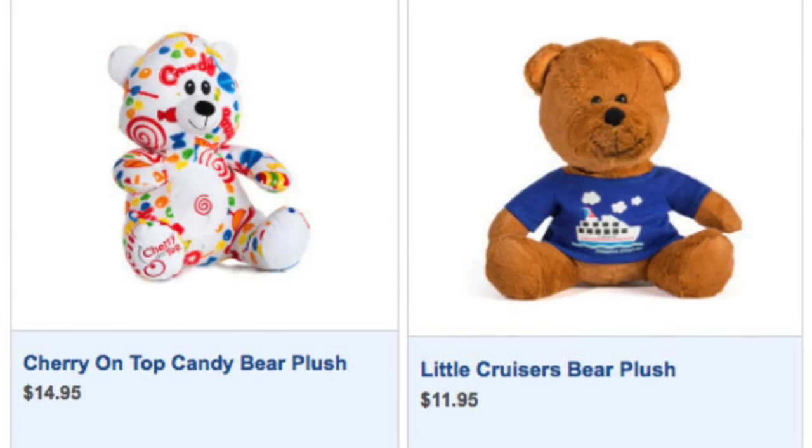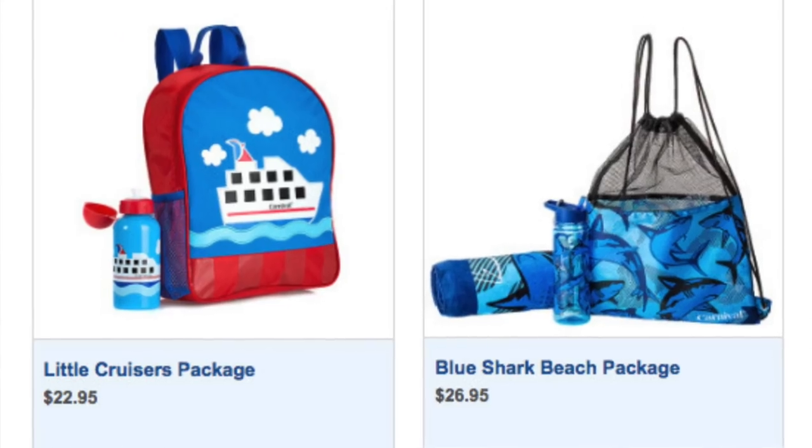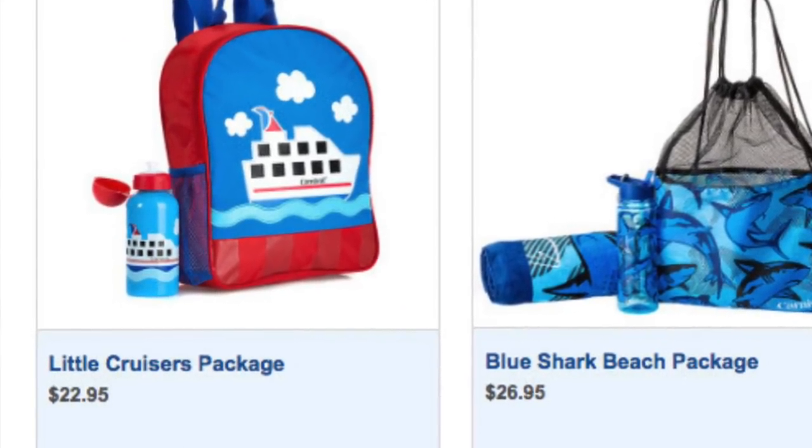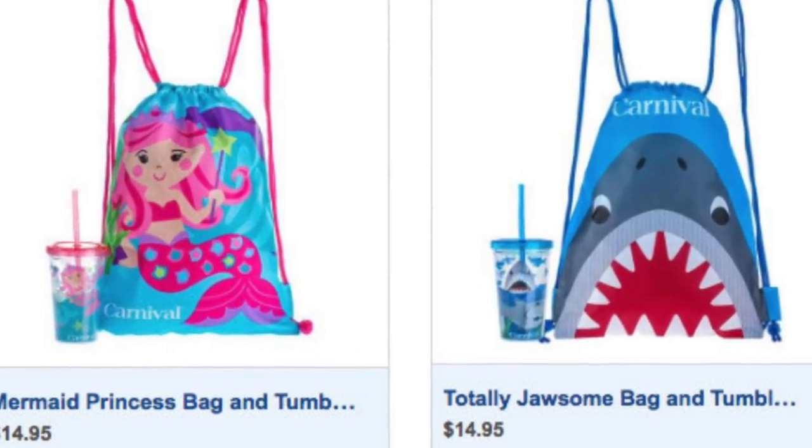If there's a kid you want to give a gift to, they have a wide variety of kids gifts ranging from swim things like goggles and floaties to cute little backpacks to little teddy bears and things like that. There's a lot you can give as gifts to surprise someone in their cabin. Kids gifts range from $6.95 to $29.95.